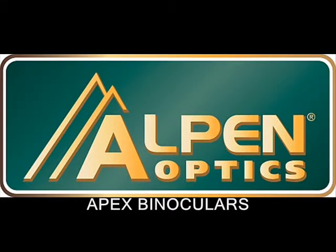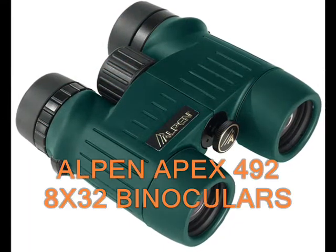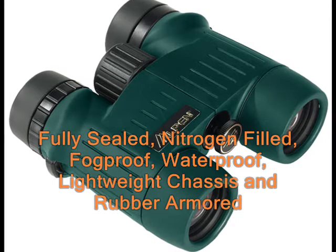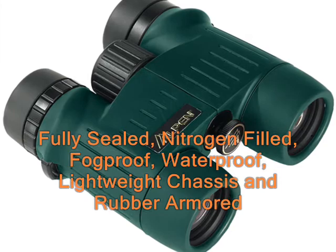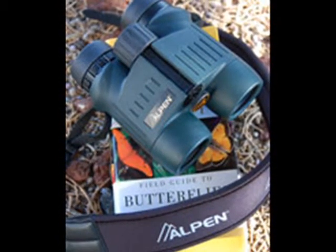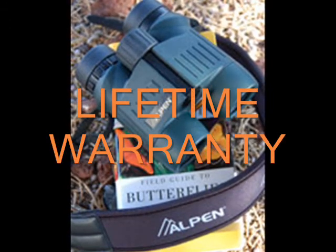The Apex binoculars are Alpen's premier line of roof prism binoculars. What I'm featuring now in this video is the Alpen Apex 492 8x32 binoculars. This binocular is fully sealed and nitrogen filled to be completely fog and waterproof, with a slim lightweight chassis and comfortable grips on the rubber armor. Apex binoculars are Alpen's entry in the high-end optics market, but at mid-range price. They come with Alpen's lifetime warranty.